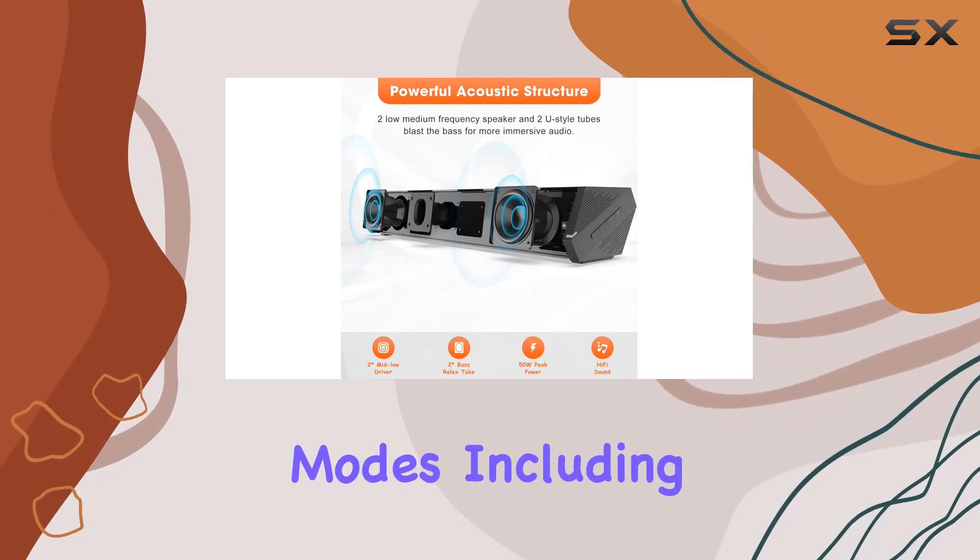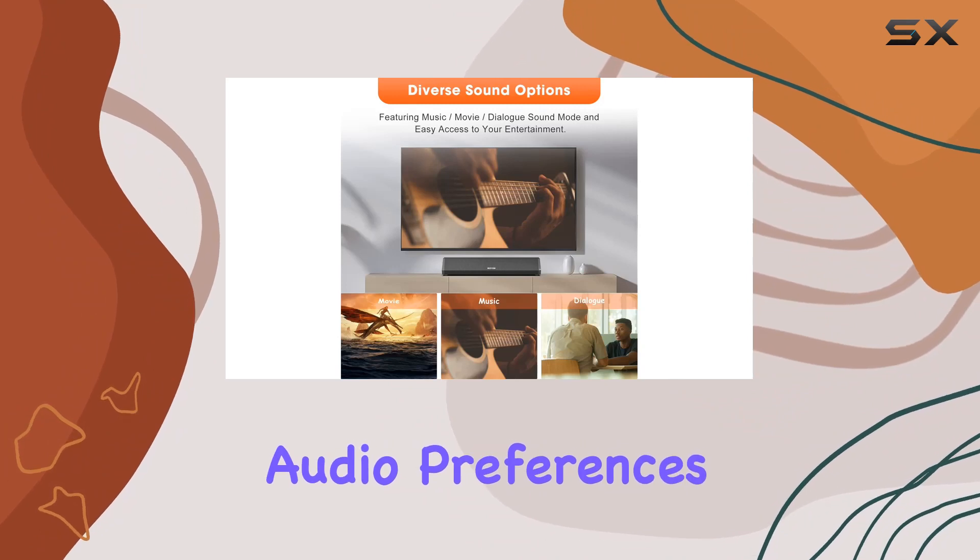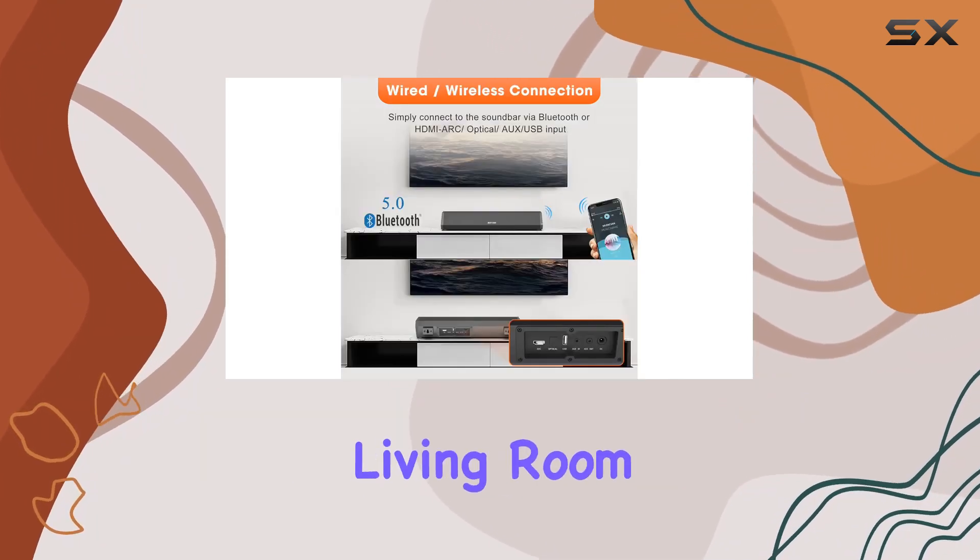The three EQ modes — including movie, music, and news — cater to different audio preferences, bringing the excitement of movie theaters right into your living room.